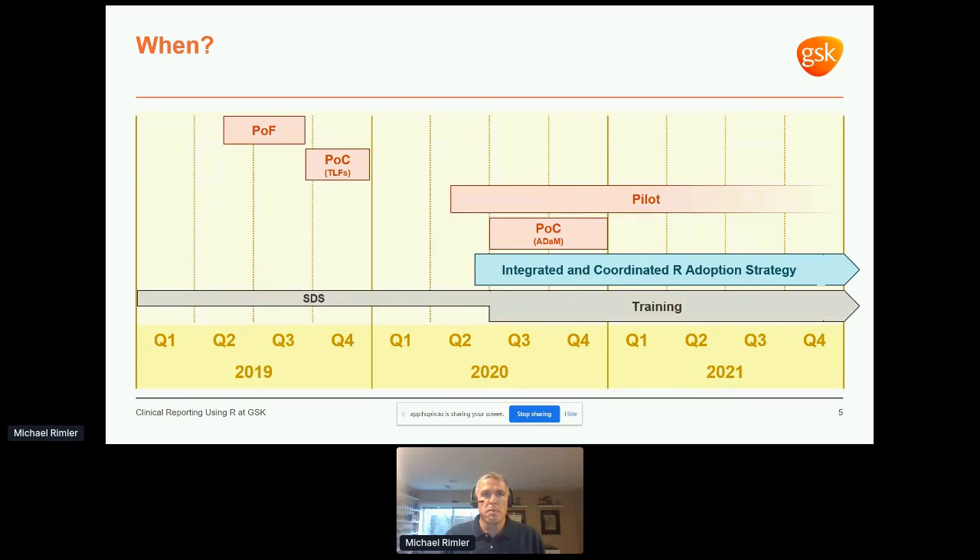When did we do this? The proof of feasibility started early last year, the POC shortly followed. At that point, we had enough evidence of capability to open it up for live QC, but we still needed some architectural pieces in place first — supporting documentation, training and support strategy, existence of a qualified R environment, and enhanced internal R packages. After a few months of prep, around the middle of this year, we launched our pilot, allowing R to be used by anyone for independent QC of non-statistical TLFs. At the same time, we started our proof of concept for dataset generation, umbrellaed into the R adoption project with multiple work streams.